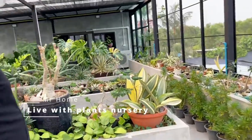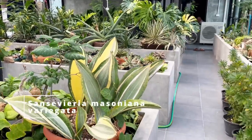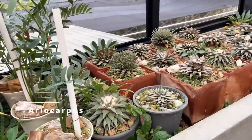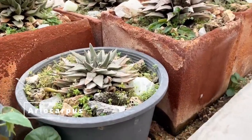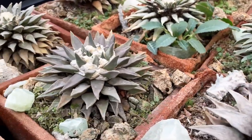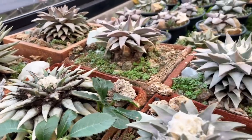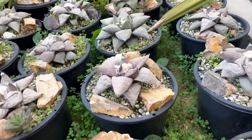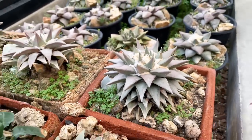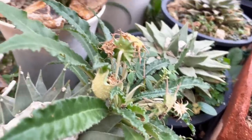This is my rooftop garden. You can see this is different ariocarpus - they call it 'living rock' because in nature they grow in the cracks of rock. If there's no flower, people think it's a rock in Mexico, but in spring when the flower comes, you can see a flower come out of the rock. It's probably a survival ability so animals don't eat it.